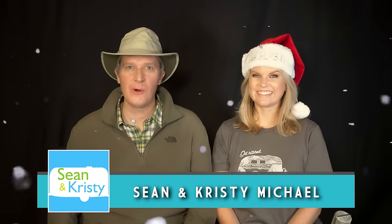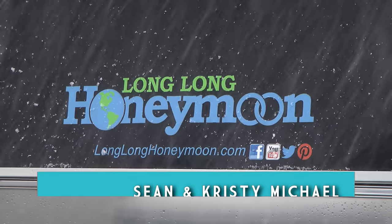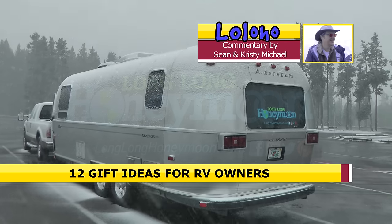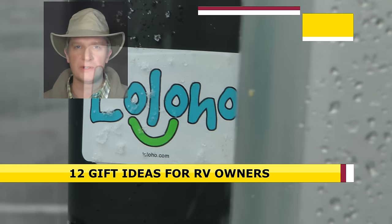Ho ho ho from Loloho! We are Sean and Christy Michael of Long Long Honeymoon, coming at you today with at least 12 gift ideas for RV owners. All of these products will be listed in the YouTube description for this video.